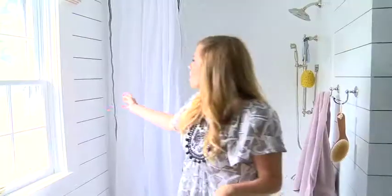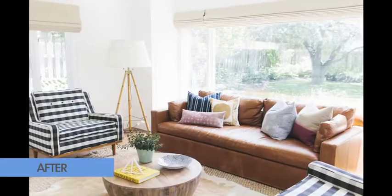People are starting to buy homes again, and that's been really good for our business. I just really love making a house a home.